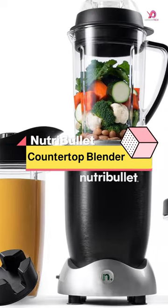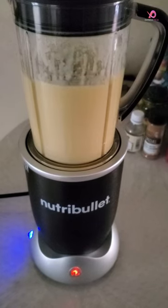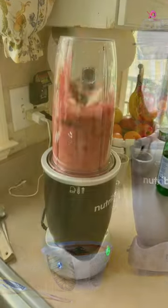The Nutribullet RX N17-1001 Blender is a game changer when it comes to creating nutrient-rich smoothies, soups, sauces, and more. This ultra-powerful blender is nature's prescription for optimum health.